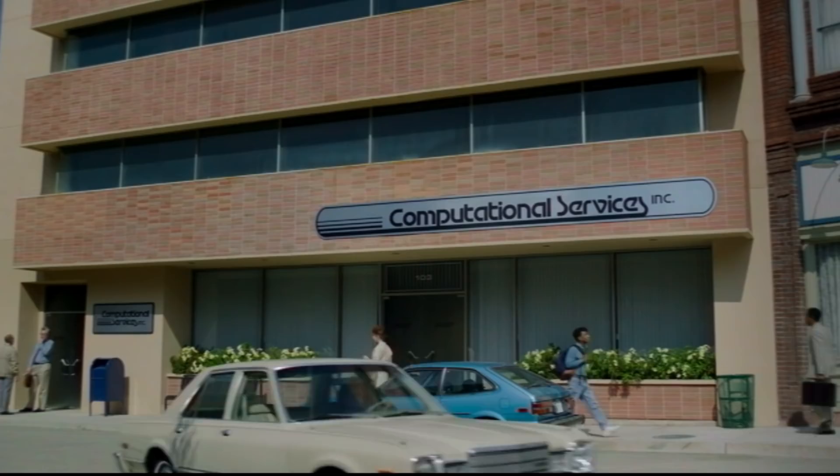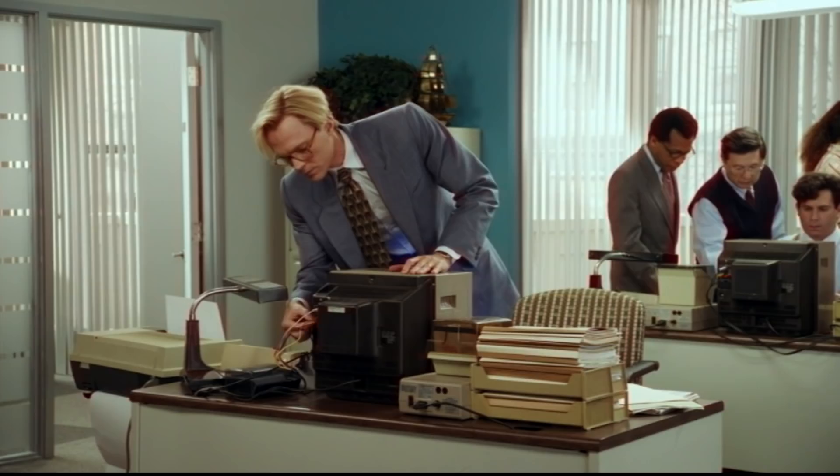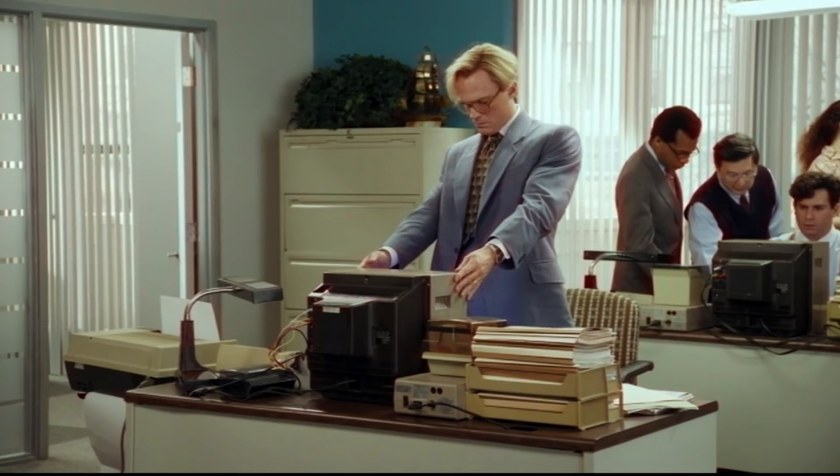We start off at Computational Services Incorporated sometime in the 1980s, probably around 1983 or 1984. It seems the company has just purchased new Commodore 64 computers for the office. Vision is still setting up his C64, and we first see him plugging the cable into his monitor. So let's take a look at some of these details.